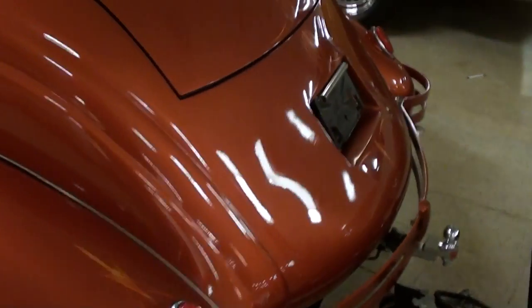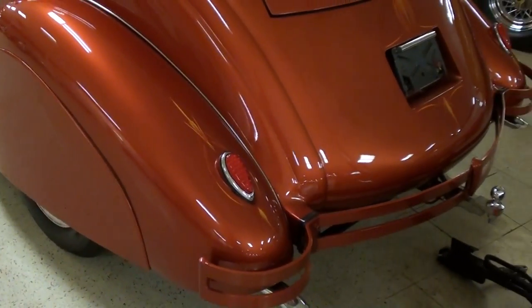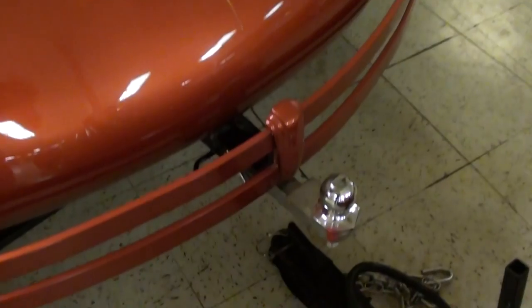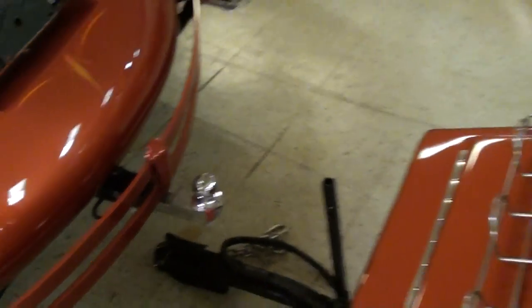You can see it's got the skirted rear fenders, which kind of contributes to that nice smooth, aerodynamic look. They painted the rear bumper as well, and there are lots of nice little pin striping details all the way around — very slick.